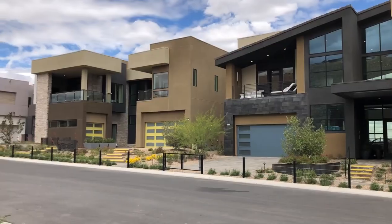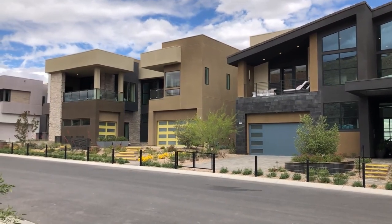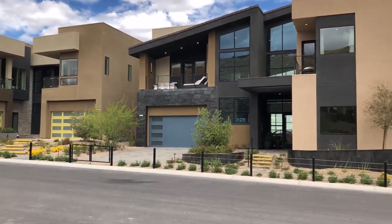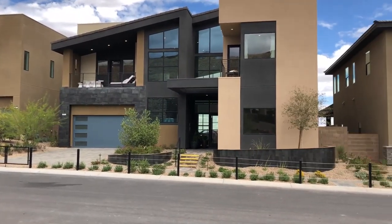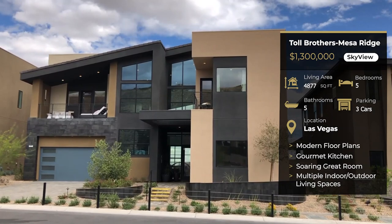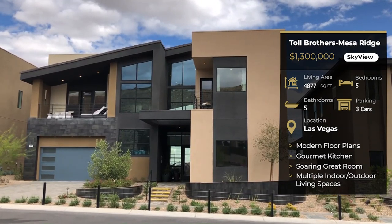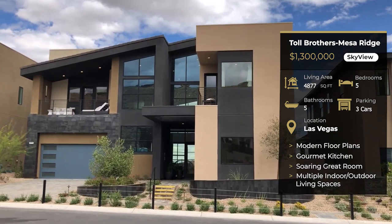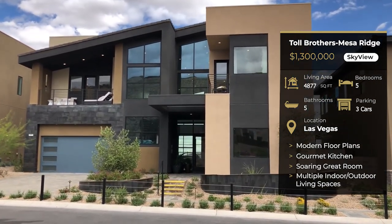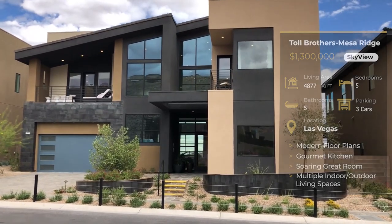Before we go in, I just want you to take a look at these modern masterpieces from Toll Brothers here up in Summerlin at Mesa Ridge. These are the Skyview models — absolutely stunning. Yes, these are seven-figure homes, but when Toll Brothers builds a home they really know how to do it. Let's go inside and take a further look at these gorgeous model homes.